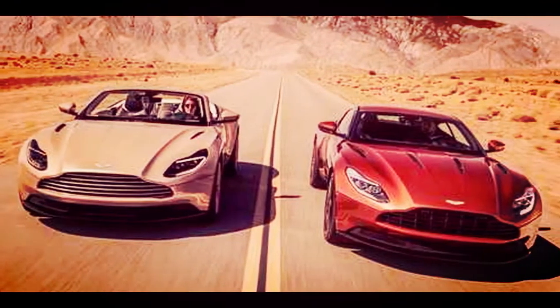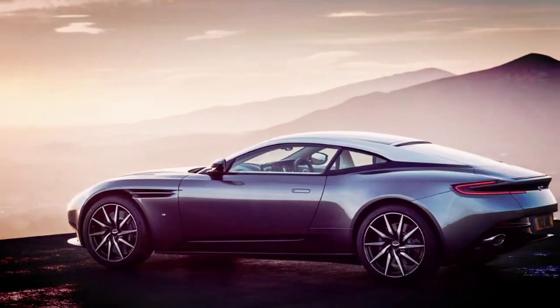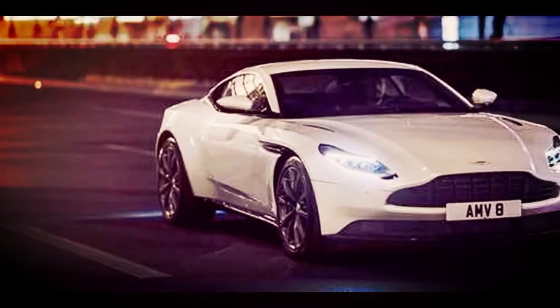The DB11 debuted for 2017 as a V12-powered coupe. For 2018, it adds a V8 engine from Mercedes-AMG, as well as a convertible that Aston Martin calls the Volante.